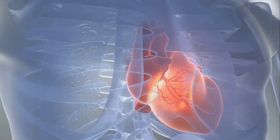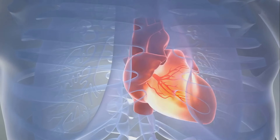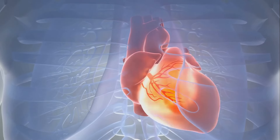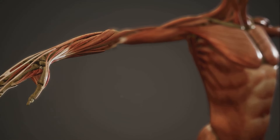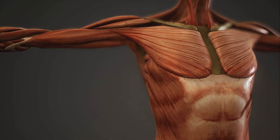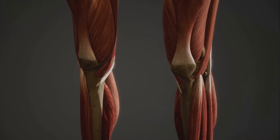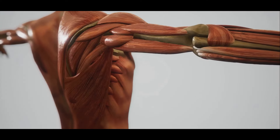And lastly, we have cardiac muscles. As the name suggests, these muscles are found in your heart. They're also involuntary, working tirelessly to pump blood throughout your body. So whether it's helping us perform a ballet pirouette, digesting the food we eat, or keeping our hearts beating, muscles are always hard at work. Each type of muscle — whether skeletal, smooth, or cardiac — has a unique role, all crucial for our survival and well-being.